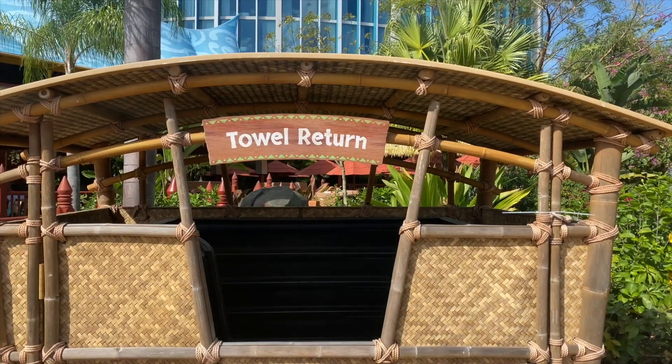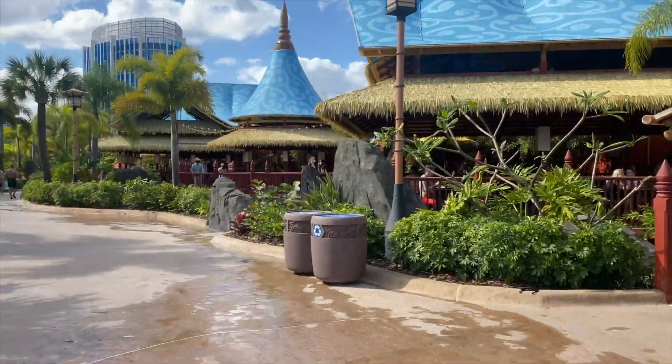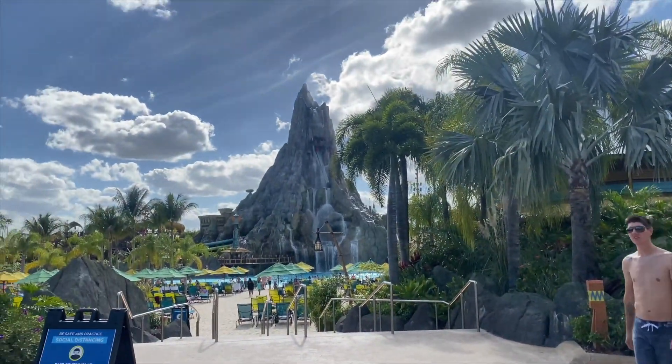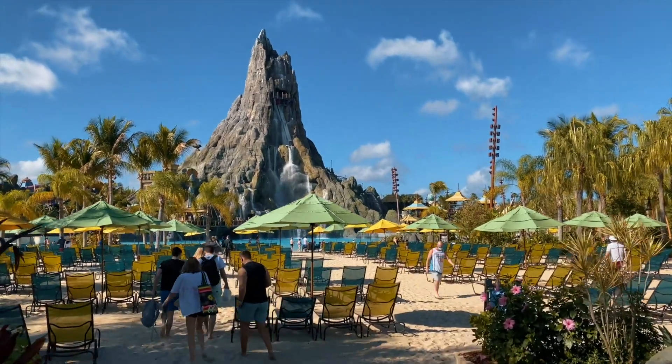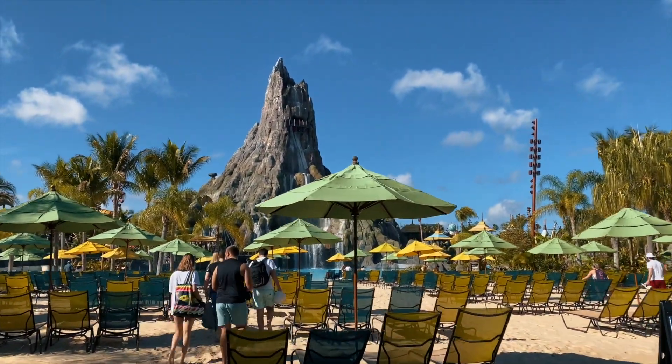Just to let you all know, you can rent towels here but they do cost four dollars a towel, so I recommend you bring your own towels to Volcano Bay. Now it is time to lay my stuff down, go find a seat, and then we can get in the water or find some slides to ride.